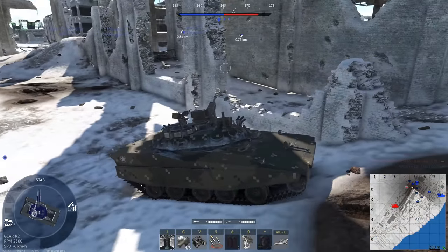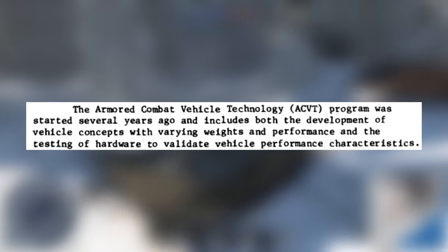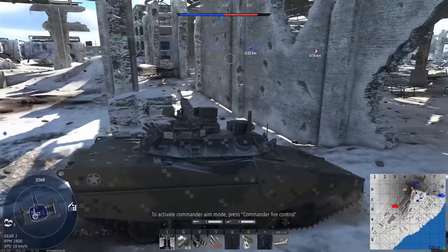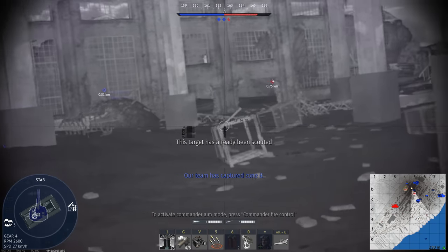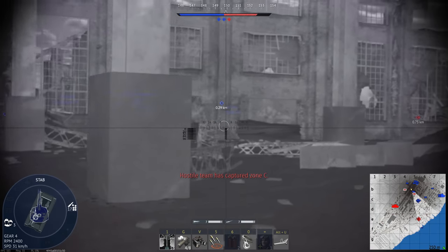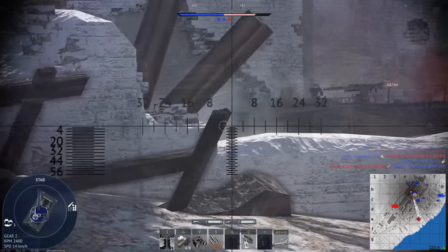The ACVT program was a joint venture between the U.S. Army and Marine Corps, and as the name implies, it was meant to test a few novel concepts and technologies, which if proven successful, could be used for future combat vehicles. One of the main concepts was using speed as armor. With the proliferation of new anti-tank weaponry, successfully armoring a tank was becoming much more difficult. It was hoped that by using speed, the vehicle could avoid getting hit in the first place, increasing its chances of survival.